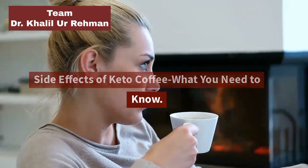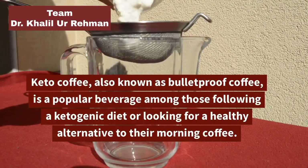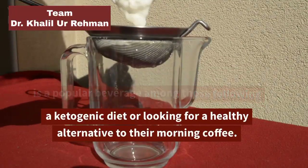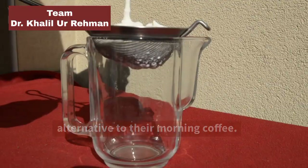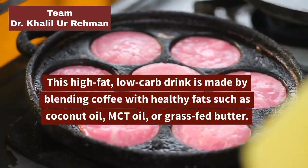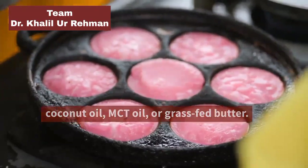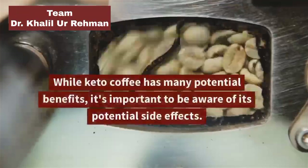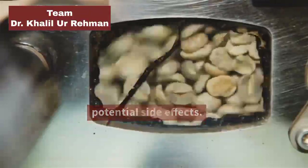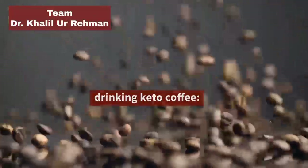Side Effects of Keto Coffee — What You Need to Know: Keto coffee, also known as bulletproof coffee, is a popular beverage among those following a ketogenic diet or looking for a healthy alternative to their morning coffee. This high-fat, low-carb drink is made by blending coffee with healthy fats such as coconut oil, MCT oil, or grass-fed butter. While keto coffee has many potential benefits, it's important to be aware of its potential side effects.